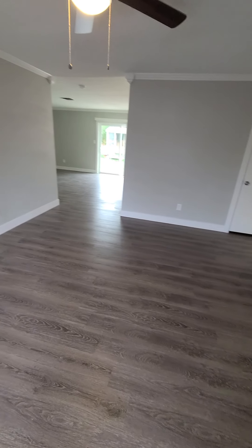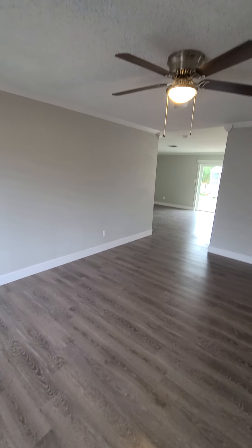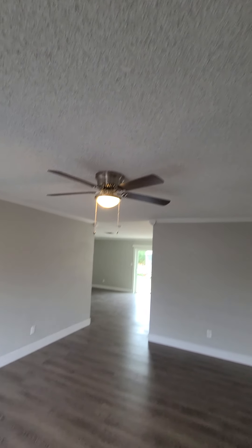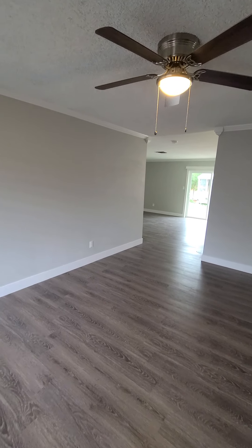So they've done a facelift on this house. Looks like new flooring, new paint, new baseboards. It does have the popcorn ceilings. It's three beds, two baths, 1343 square feet, built in 1978.